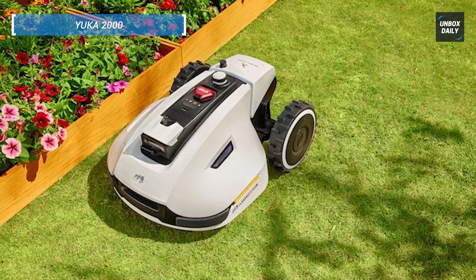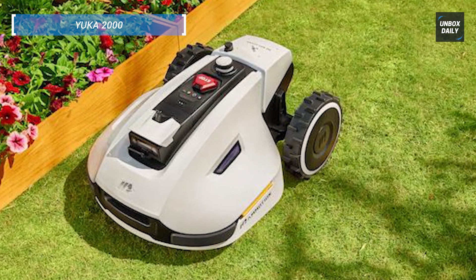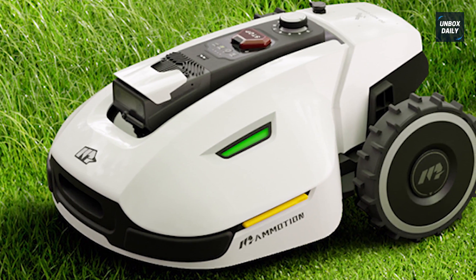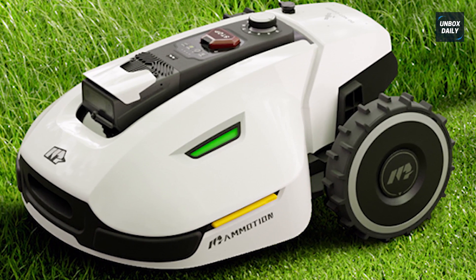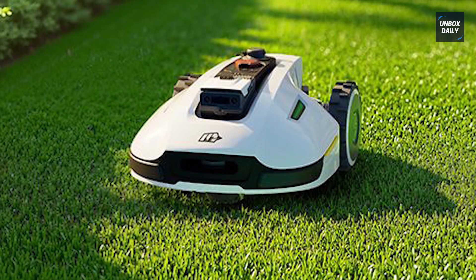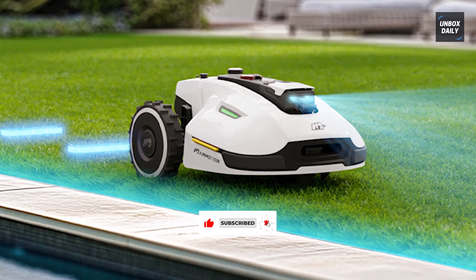Compact but mighty, the Yucca 2000 is designed to be efficient in smaller spaces while packing in premium features. With AI Vision, RTK guidance, and support for up to 20 customizable mowing zones, it covers up to 0.6 acres and handles inclines up to 45%. Dual cutting discs ensure a clean finish, and it even comes with a garage standard to protect it from the elements. Don't miss the link below for the Yucca 2000.